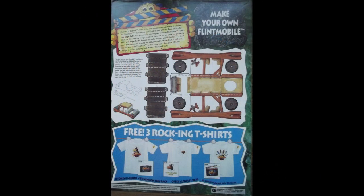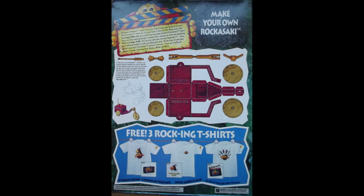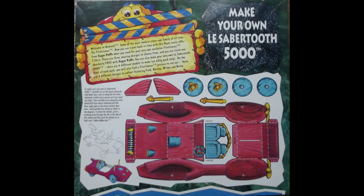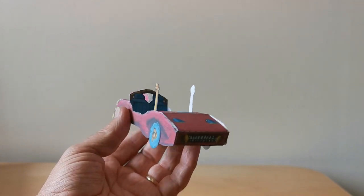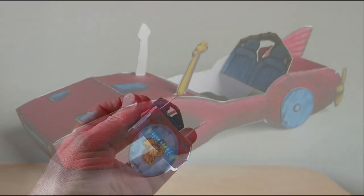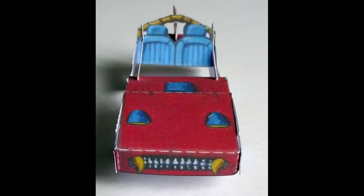There's one further element to this offer from Sugar Puffs, and that was these set of cutout models on the back of packets. I'm aware of three: you've got the Flintmobile, you've got the Rokosaki, and then you've got the LeSabreTooth 5000. I made the SabreTooth 5000 vehicle just to see what it was like and it's quite good actually. It's one thing to see it on the back of the packet but it's another thing to actually make it — quite a fun model really.